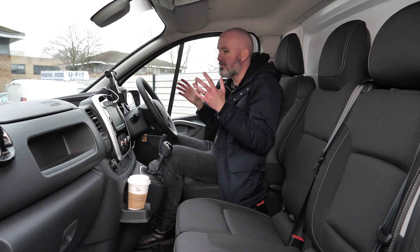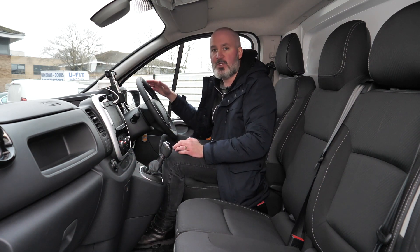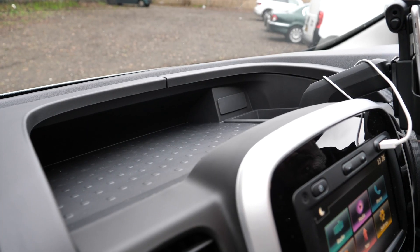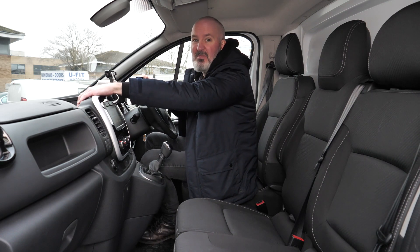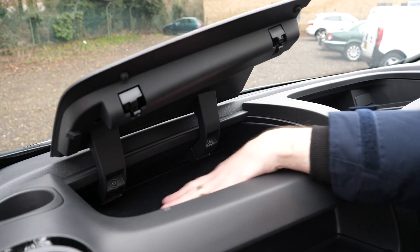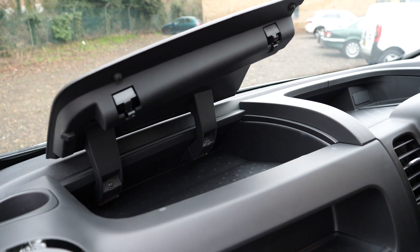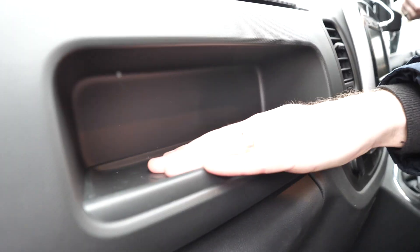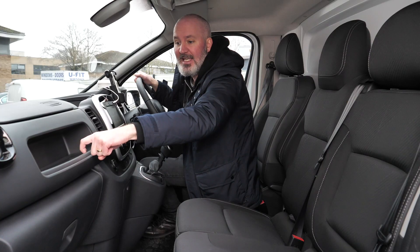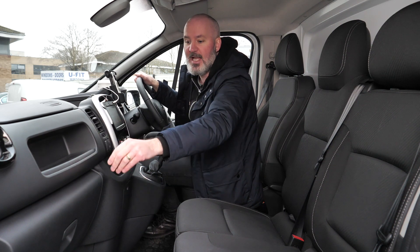For general cabin storage, you've got cup holders — the better ones are up near the top, one on the driver's side and one on the passenger side. Along the top of the dashboard above the infotainment screen there's a nice deep cubby with a texturised rubber bottom so things won't slide around. To the left above the main glove box, there's a little hatch that lifts up — quite a shallow cubby, also with texturised rubber. And there's a little gap which is just for stashing stuff, maybe a couple of chocolate bars.